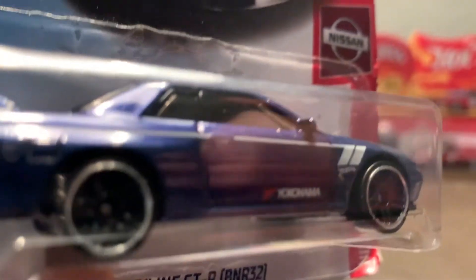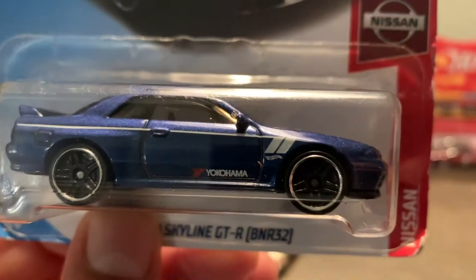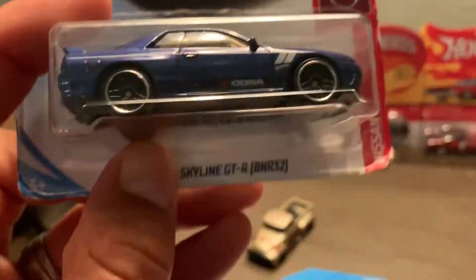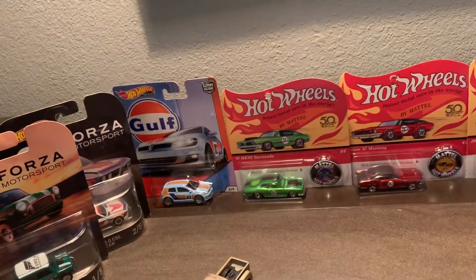I like the details they put on the Nissan Skyline — the mirrors are actually sticking out; they're not flat like some of the other castings. This one will look great with some real riders. I'd lower it a little bit and give it a nice feature. Now let's bring up the Honda Civic.